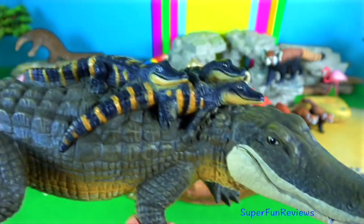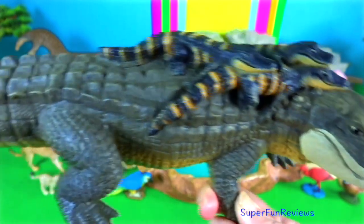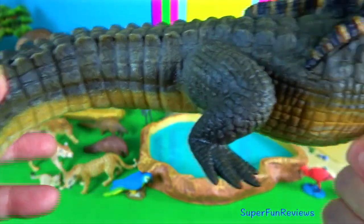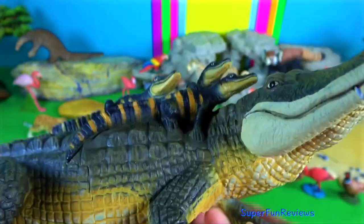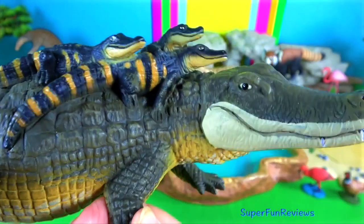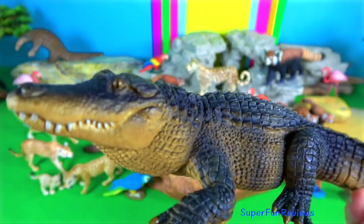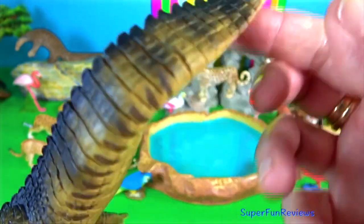Chinese alligator. The hatchlings are very similar to the adults, with the exception that they have distinctive yellow bands along their bodies. Males can grow up to 2.2 metres long, with an average length of one and a half metres. Chinese alligators are dormant from late fall into early spring when temperatures are cool, and they create burrows in the banks of wetlands.